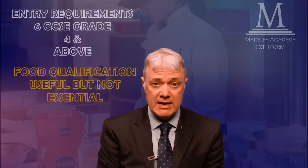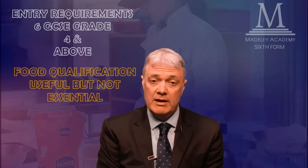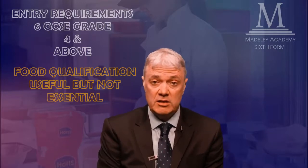The entry requirements for the course are six GCSEs at grade four or above, including Maths and English. A food qualification would be useful but it's not essential.